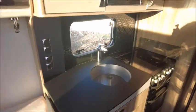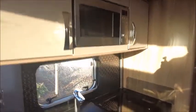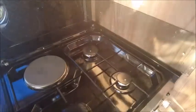Moving to the kitchen area, we've got an eye level microwave, a cream sink, and an extendable worktop. There's a three-burner gas-and-electric hob, a grill, and an oven. We've got our fridge and freezer opposite, and there's also an omnivent.